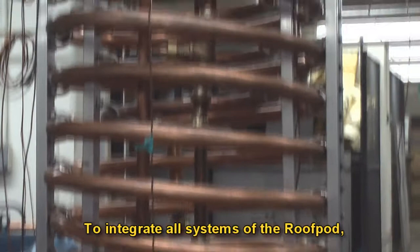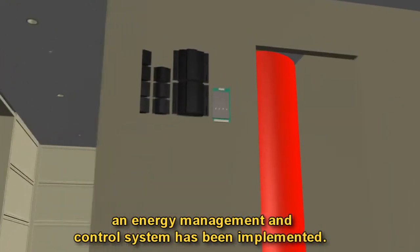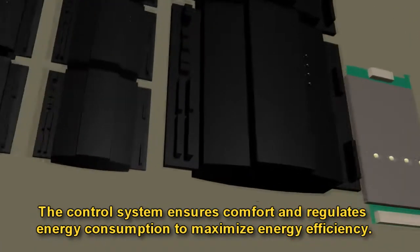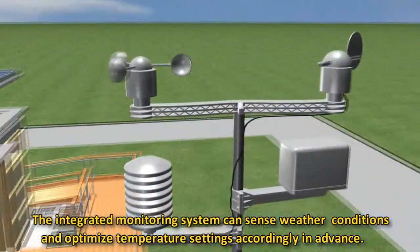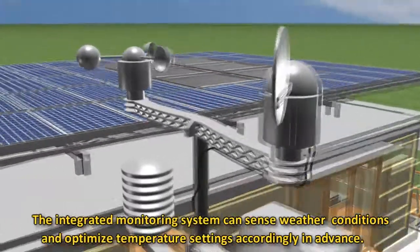To integrate all systems of the roof pod, an energy management and control system has been implemented. The control system ensures comfort and regulates energy consumption to maximize energy efficiency. The integrated monitoring system can sense weather conditions and optimize temperature settings accordingly in advance.